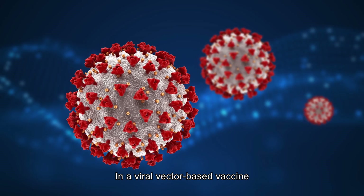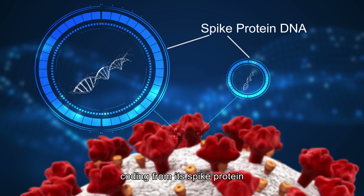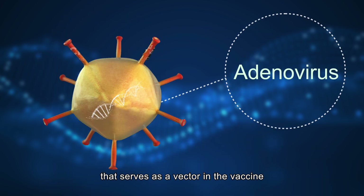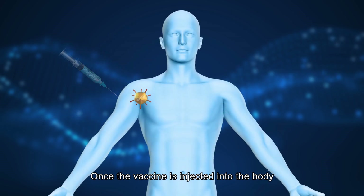In a viral vector-based vaccine, a fragment of the COVID-19 virus coding for its spike protein is inserted into the genes of a live virus that serves as a vector in the vaccine.